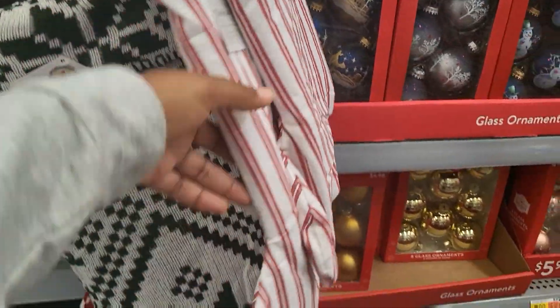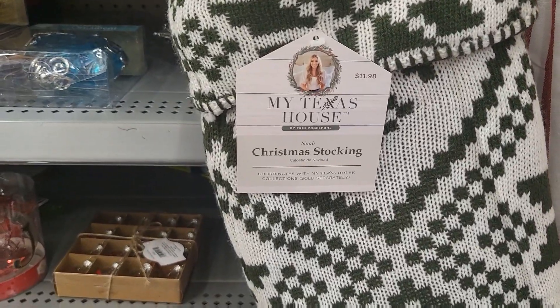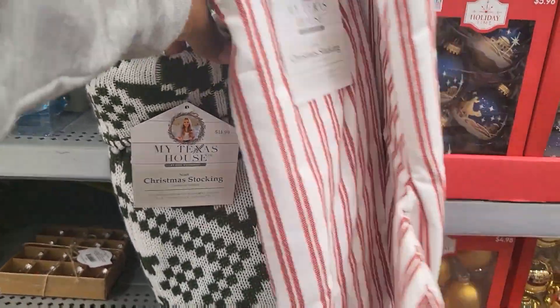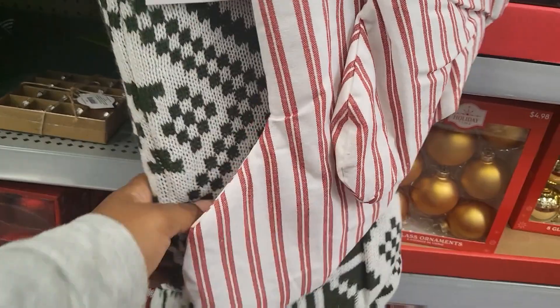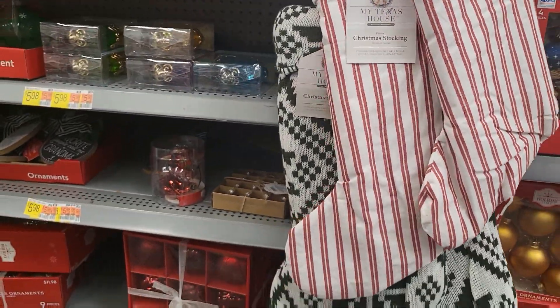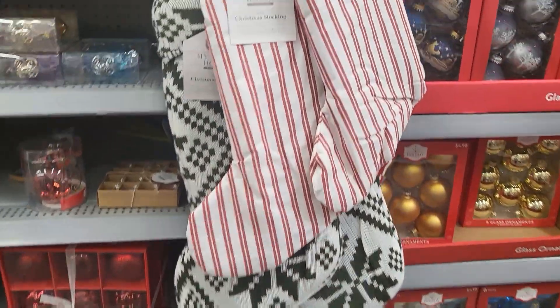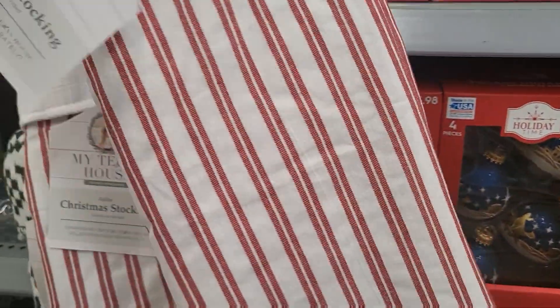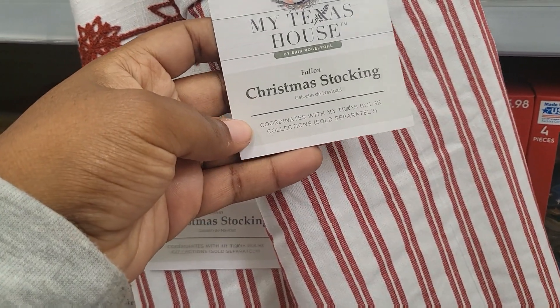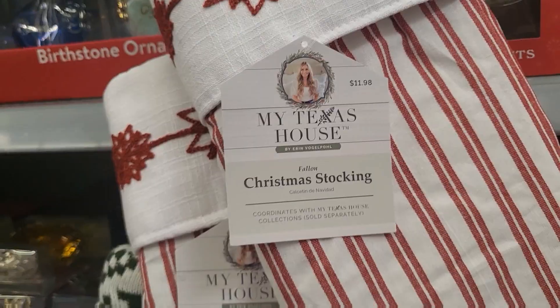I just passed by this one. That is beautiful — those are $11.98 with the detail on it. It's more crochet. Oh my God, those are beautiful. And those are the My Texas House by Erin Vogelpole Christmas stocking, if you ever want to look on their website.